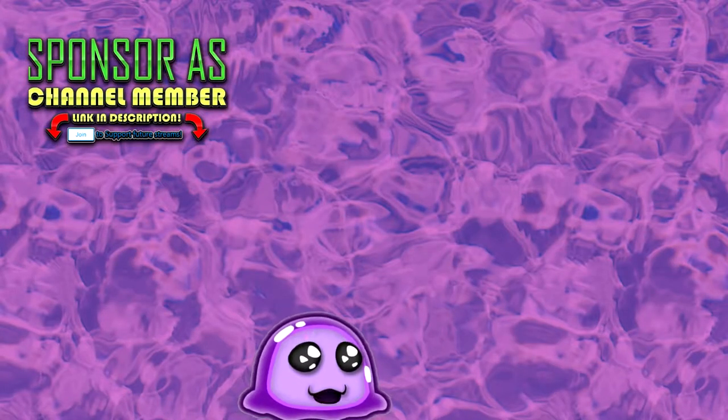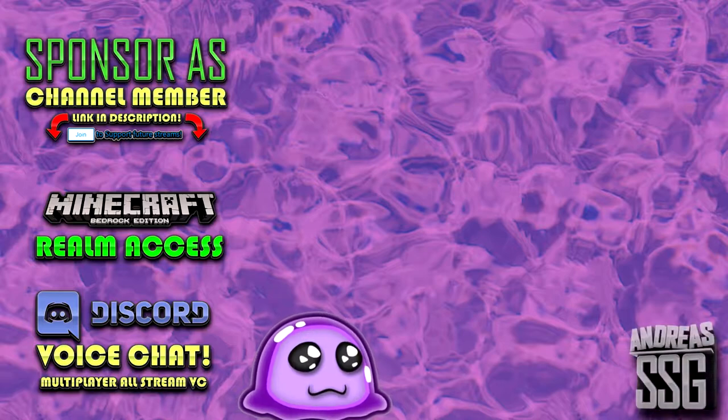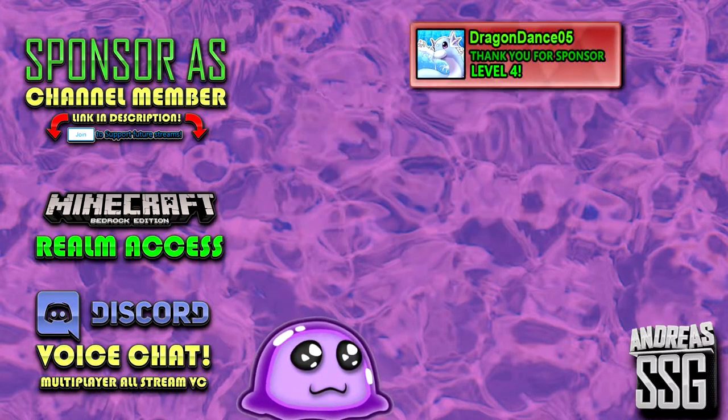Thank you for becoming a member — thank you everyone who becomes a member of this channel. Remember there are a lot of cool perks you can check out. For example, tier 1 perks give you badges, emojis, and a lot of other cool stuff. You can also get auto-announced on my Discord server with CouchBot. I will add you to CouchBot if you become at least a level 1 member.